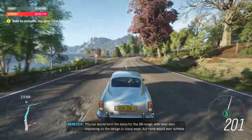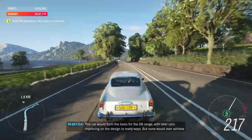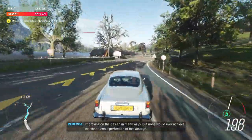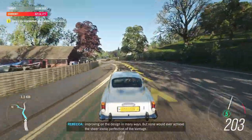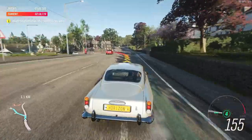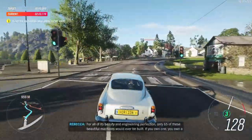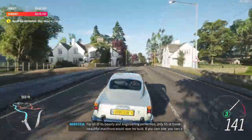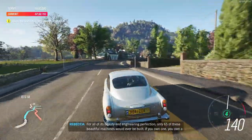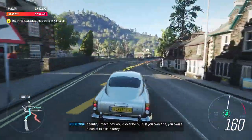This car would form the basis for the DB range, with later cars improving on the design in many ways. But none would ever achieve the sheer iconic perfection of the Vantage. For all of its beauty and engineering perfection, only 65 of these beautiful machines would ever be built. If you own one, you own a piece of British history.